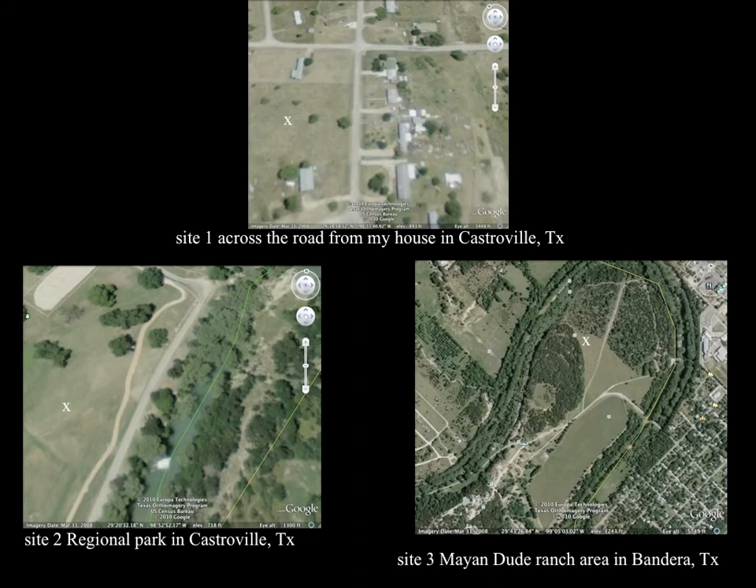These are the Google Earth map sites I chose. The top one is the site right across the road from my house — a big green grassy area where not a lot of people go. Site 2 is another big open green grassy area, but with quite a bit of people traffic, so I wanted to see if that had an impact. Site 3 is ideal habitat — it has the brushy area and the open land — but it does have a lot of people traffic and a lot of ranch animals there, and I wanted to see if that had an impact on the rabbits.